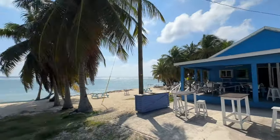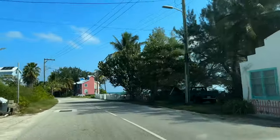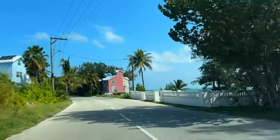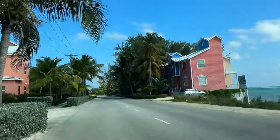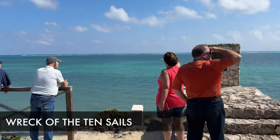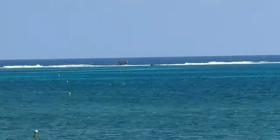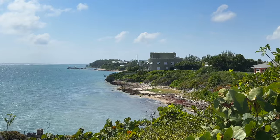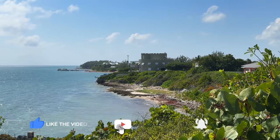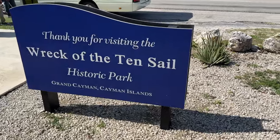Here we are at a place called Pirate's Cove. The Pirate's Cove bar caught my attention because it seemed like a local crowd was in there, so if you want to mingle with locals, this seems like the place to be. Just down the way is the Wreck of the Ten Sails — a viewpoint out towards the reef where you can actually see the wreck. It's called the Ten Sails because on February 8, 1794, ten British military ships sailing from Jamaica to the United States wrecked on the reef.